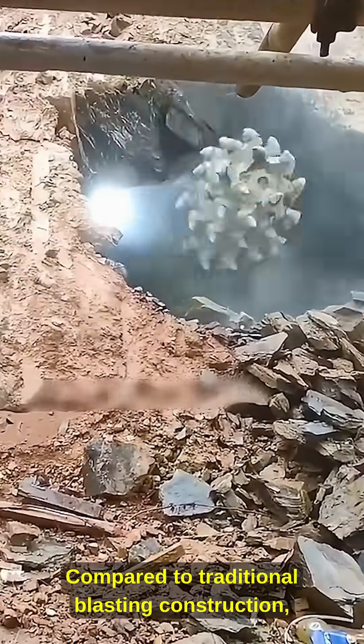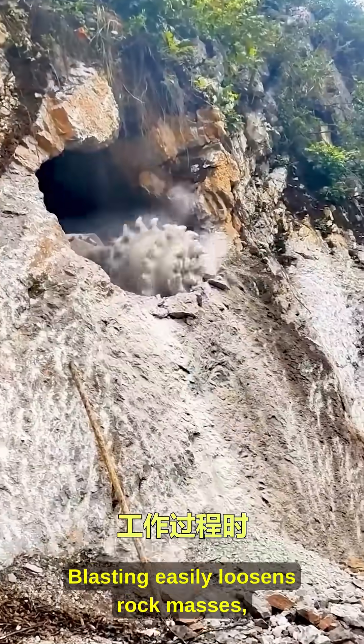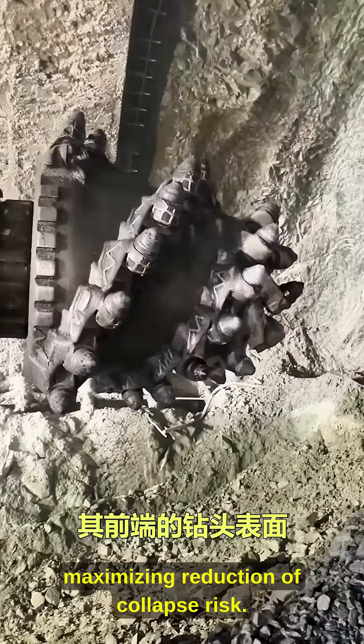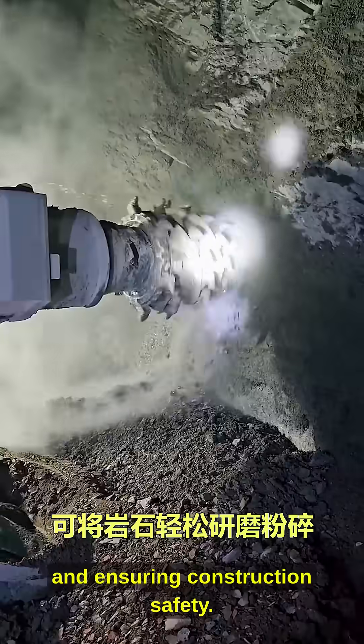Compared to traditional blasting construction, road headers have clear advantages. Blasting easily loosens rock masses, while mechanical cutting causes minimal disturbance to surrounding rock, maximizing reduction of collapse risk and ensuring construction safety.